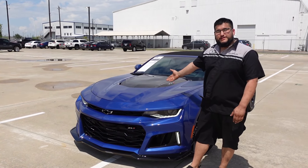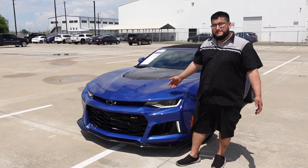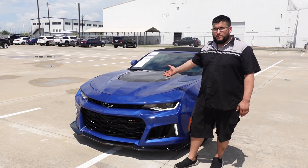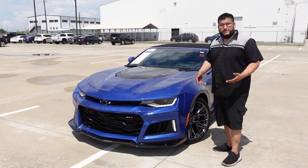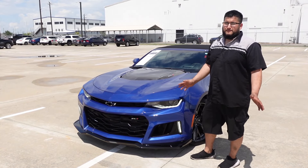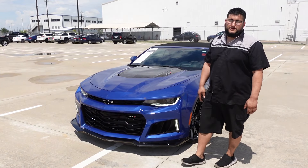So that was the review of this 2023 ZL1 Camaro. If you like this video, please like and subscribe. If you have any questions or need more information on this car, just comment below — I'll be happy to help. If you like the review-type videos, let me know, I'm going to be doing more of these. I've got plenty of new content coming out, so like, subscribe, and see you in the next video.